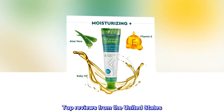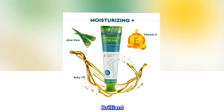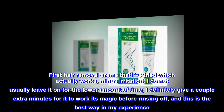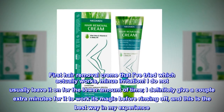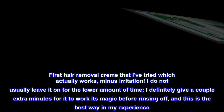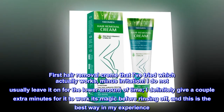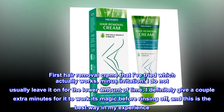Top Reviews from the United States. Brilliant. First Hair Removal Cream that I've tried which actually works, minus irritation. I do not usually leave it on for the lower amount of time. I definitely give a couple extra minutes for it to work its magic before rinsing off, and this is the best way in my experience.